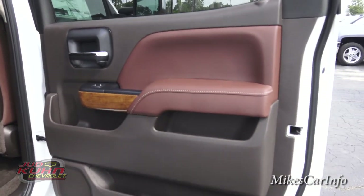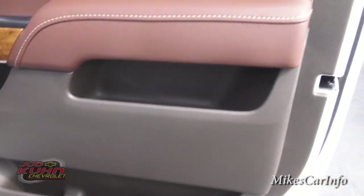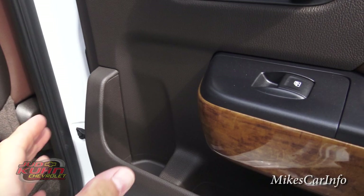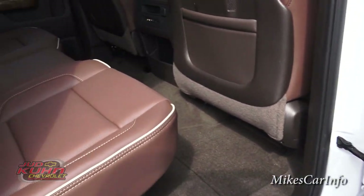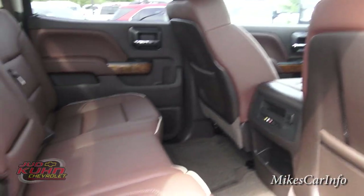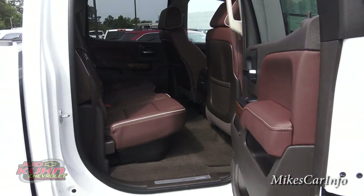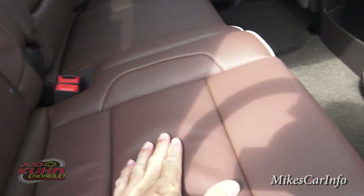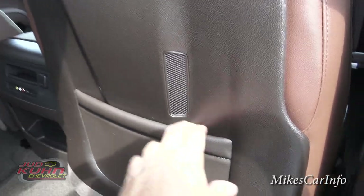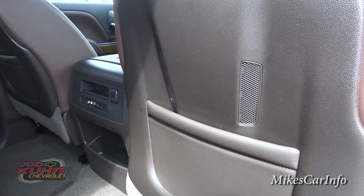Looking in the back, you can see there's no skimping on quality — the back door is the same as the front and it looks like it might even have a little bit more storage capacity. I like the way they have the water bottle holder right there convenient to reach. This is a full-size four-door truck so you've got plenty of room for back seat passengers. The quality of the seat is just the same as the front.